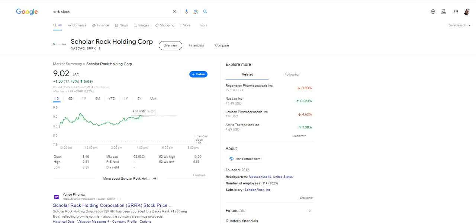Hello friends, welcome to my channel and thanks for watching this video. We are going to discuss SRRK stock, or Scholar Rock Holdings Corp.